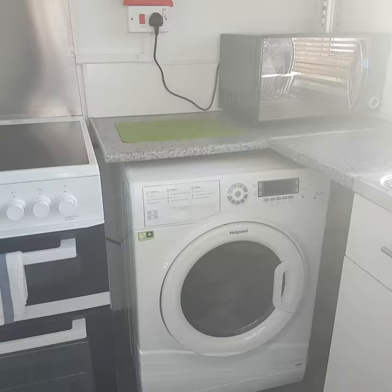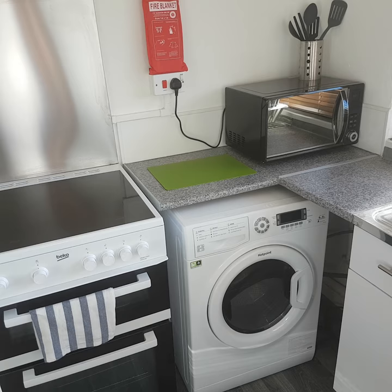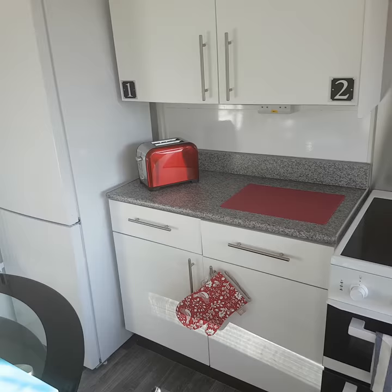We always get a washer dryer. That's because tenants ask for it. We really don't want to encourage tenants to do the laundry and hang it out in the communal areas — it creates a bit of damp, it smells, and it's just not very nice to look at.